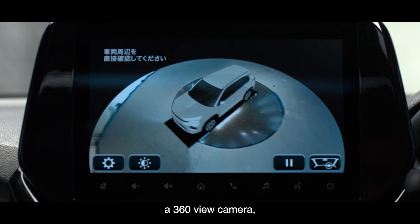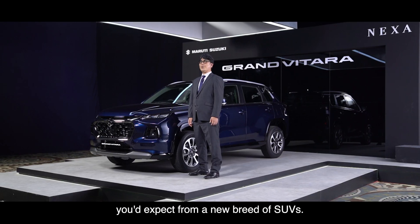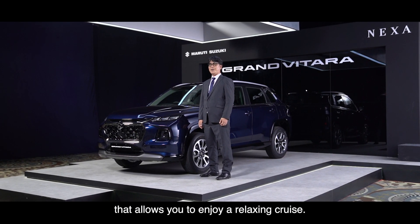Suzuki Connect, a head-up display, a 360-degree camera, a wireless charger, and a host of other advanced features you'd expect from a new breed of SUVs. Our engineers also focused on a comfortable ride that allows you to enjoy a relaxing cruise.